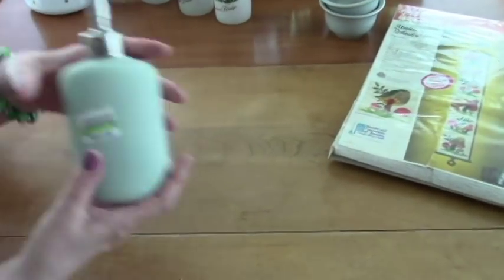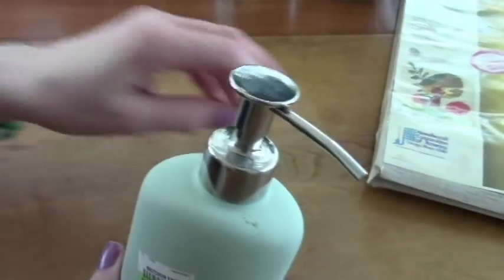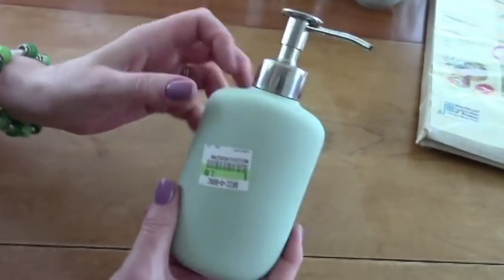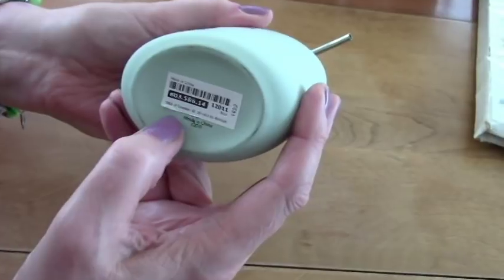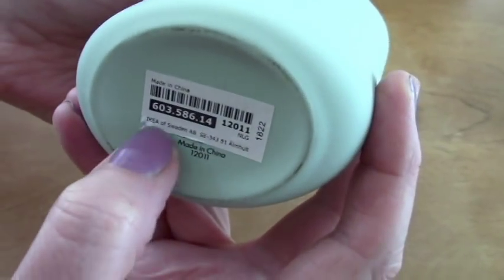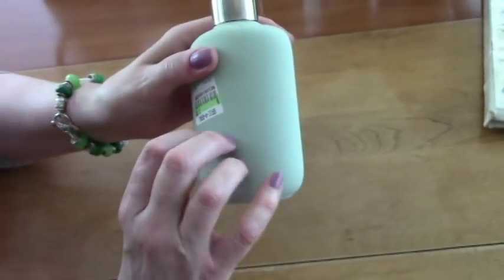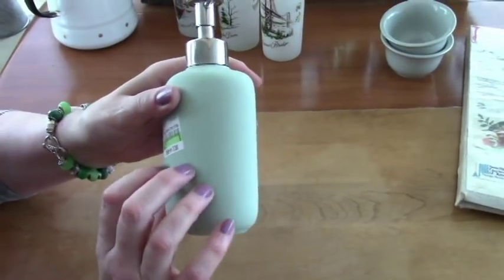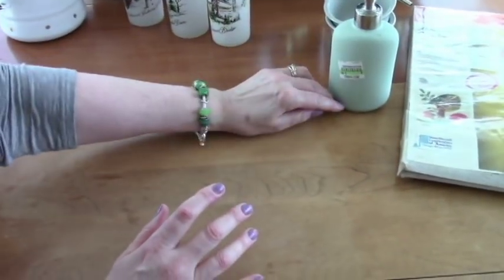Then I got this — I use these in the bathroom, the kitchen, wherever. This looked like a nice one, so this was a dollar and a half. I think it's from IKEA — that looks like an IKEA tag, and yes, it says IKEA on it. It's kind of a pretty color and it's kind of rubbery. It matches my dishes. That was a dollar and a half.